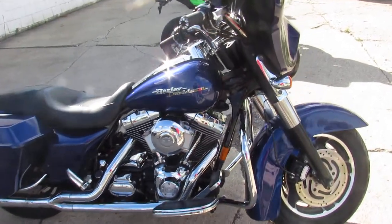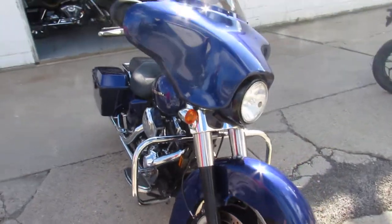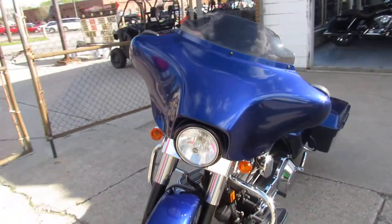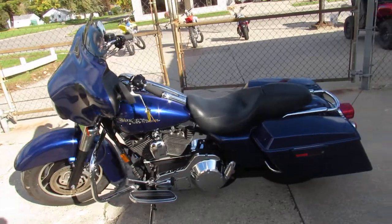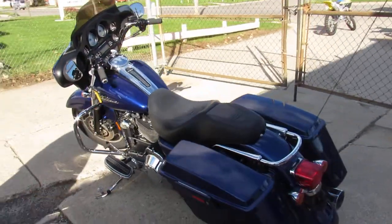Hey guys, Proof of Powersports.com here doing some videos on the used Harley Davidsons. We've got over 60 used Street Glides to choose from. This one here is a 2006 in the deep cobalt blue. The bike only has 22,807 miles on it — it's a sharp bike and a hard to find color. The Vance and Heinz exhausts really make this Harley sound as cool as it looks.